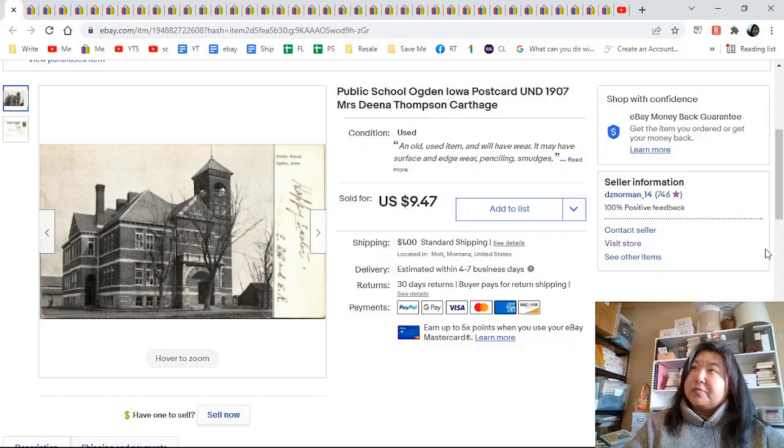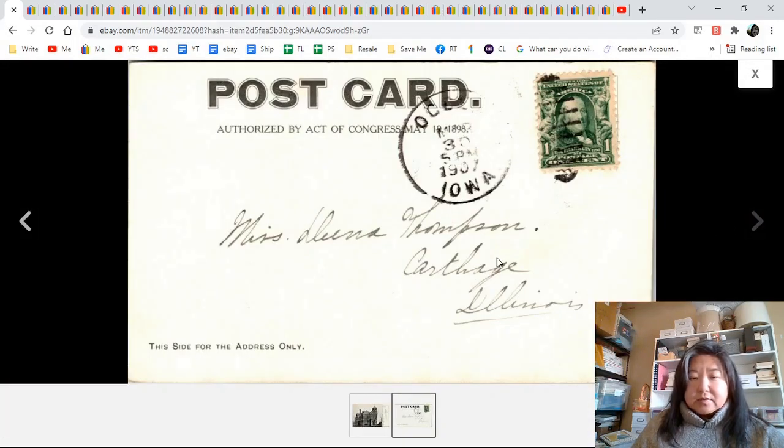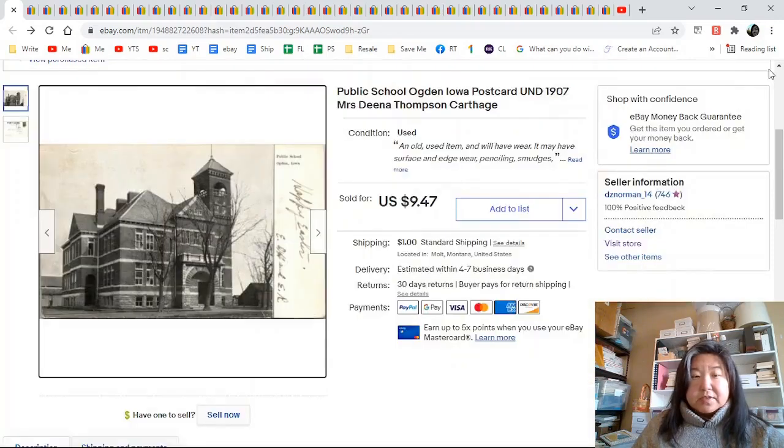Public school in Ogden, Iowa — undivided back, 1907. Here it is, going to Miss Deanna Thompson in Illinois in 1907. I sold that for $9.47.